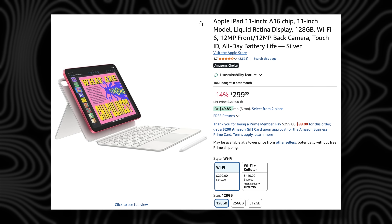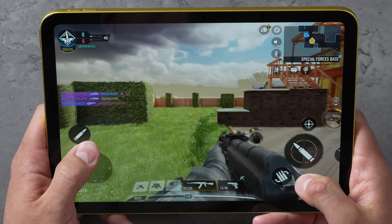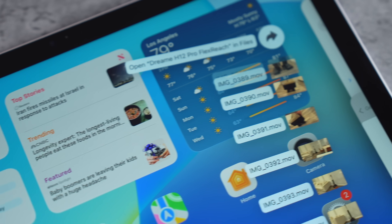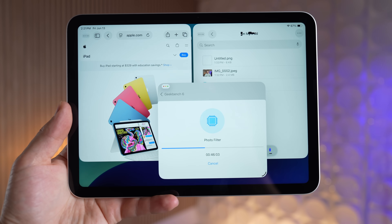It looks like all the backlash worked, and we now have an even better deal — especially since this iPad now has double the storage at 128GB versus the previous 64GB. For $300 you get the awesome new design, the capable A16 chip, and six gigs of RAM instead of the previous four. Pair it with Apple's Magic Keyboard Folio and all the new file management and multitasking features in iPadOS 26, and you have a laptop killer on your hands.